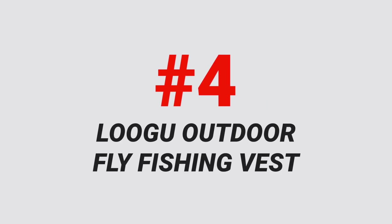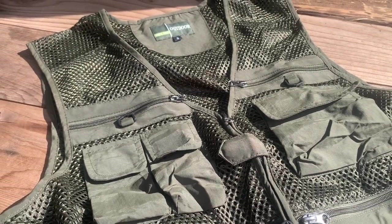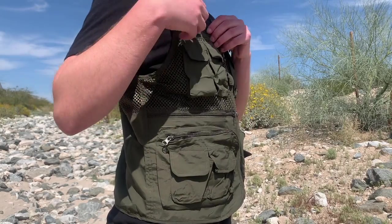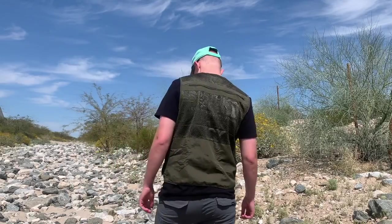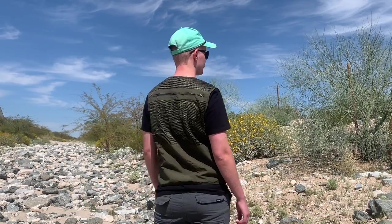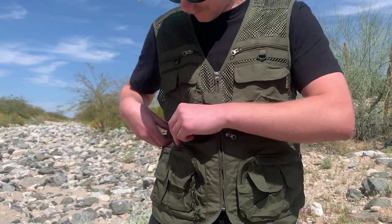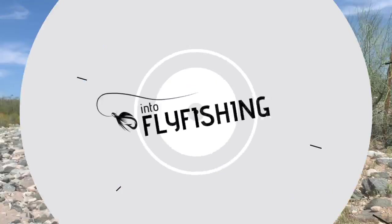Number four on this list is the Lugu Outdoor Fly Fishing Vest. When I first unboxed this vest I couldn't believe how lightweight it was, and I love the old-school, traditional look and feel. When you picture a classic fly fishing vest, the Lugu Outdoor Vest is what comes to mind — it's dark green in color, though they also have blue, khaki, and camo, and the green really adds to that traditional look. The vest has a full mesh back, which makes it great for warmer climates — lightweight, draping comfortably over your body. It isn't as adjustable as some others on this list, but it comes in multiple sizes so you can pick one that fits your body perfectly. There's a decent amount of storage, and overall it's that lightweight, super traditional style that we really like about it.